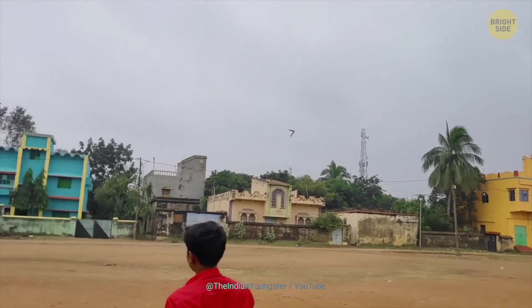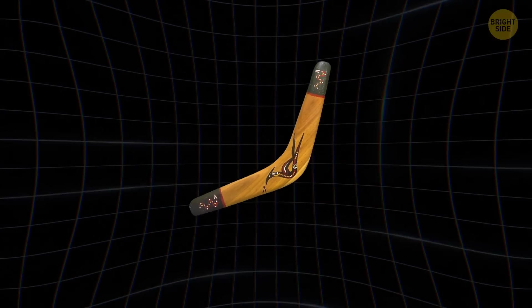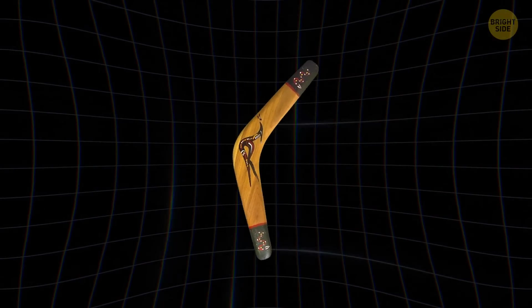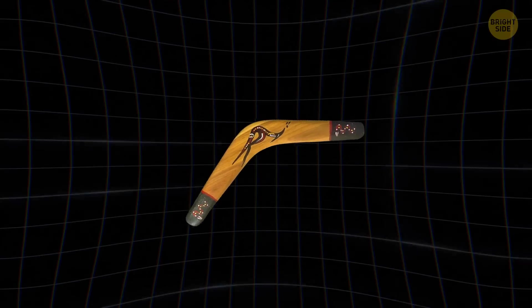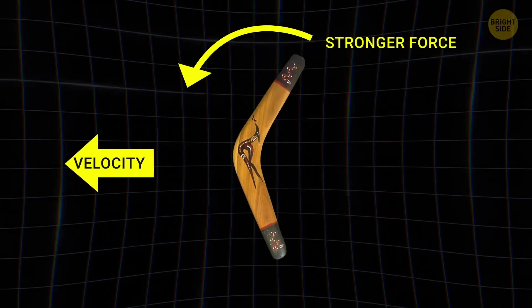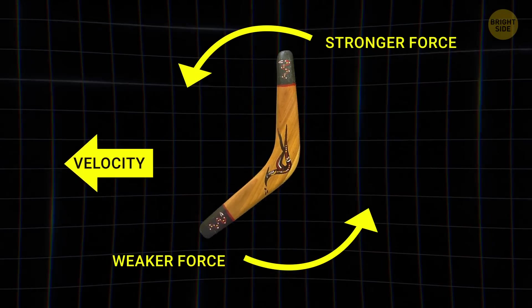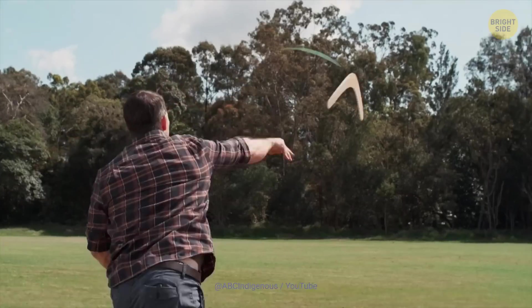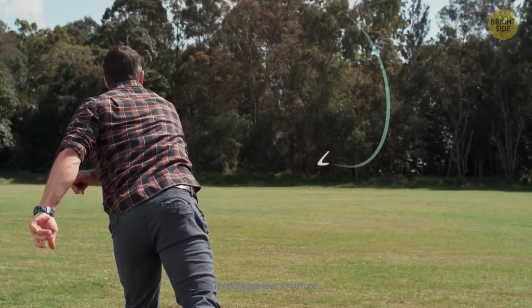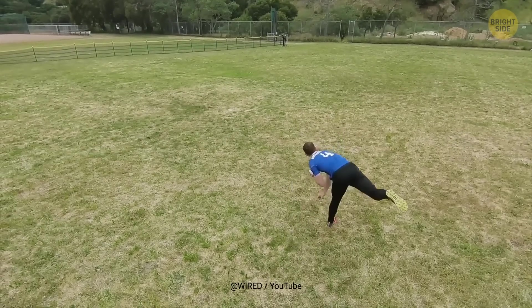Talking about toys — did you have a boomerang when you were young? It is pretty fascinating how it always comes back into your hand. The trick behind it lies in its L-shape. A boomerang is designed with two or more wings positioned in a special way, so that when it spins, it generates unbalanced aerodynamic forces that curve its path into an ellipse, allowing it to return to the spot from which it was thrown. Of course, this only works when it's thrown correctly — so maybe it's better to avoid using it altogether, especially inside your house.